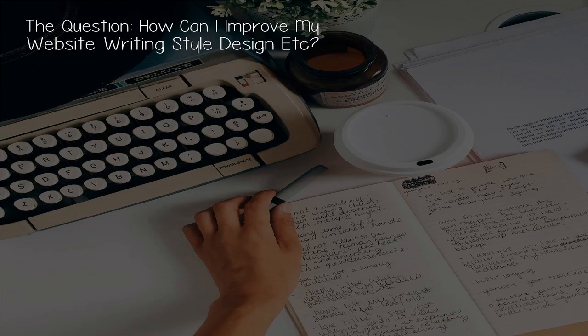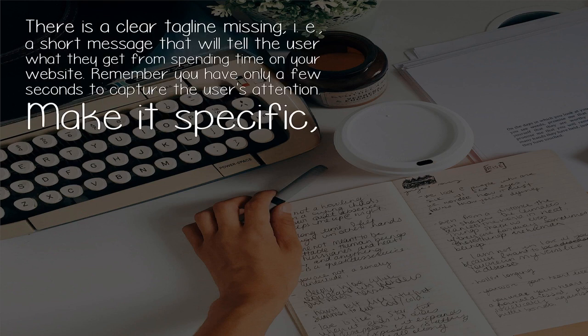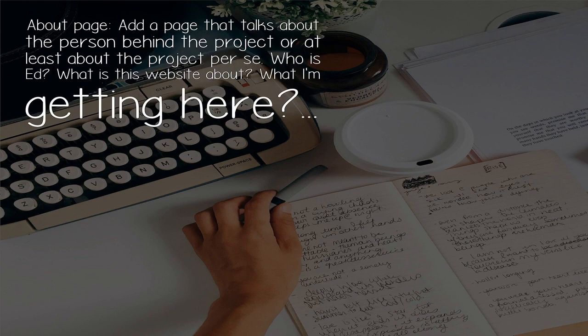The question: how can I improve my website — writing style, design, etc.? Hi Ed, these are my suggestions. There is a clear tagline missing, i.e., a short message that will tell the user what they get from spending time on your website. Remember, you have only a few seconds to capture the user's attention — make it specific, unique, useful, and urgent. It should be located above the fold, possibly just below the logo.